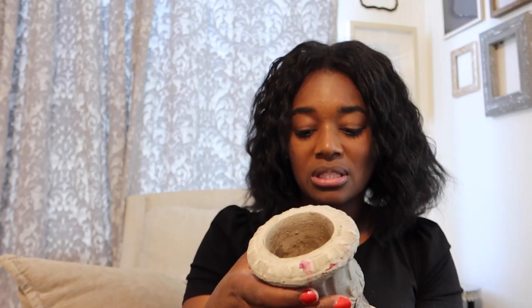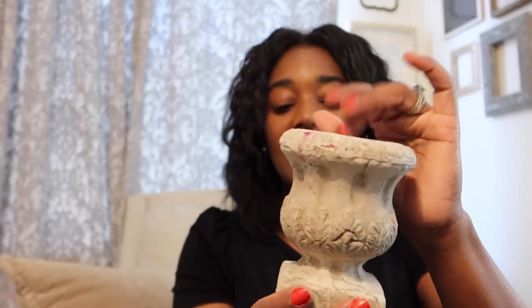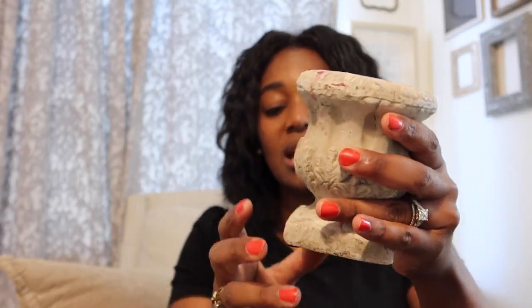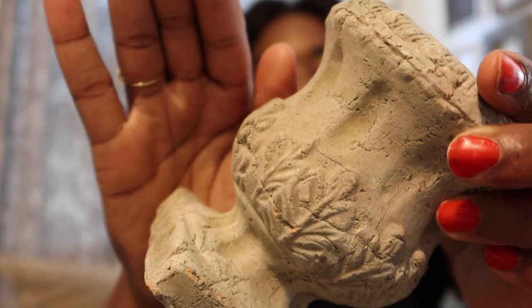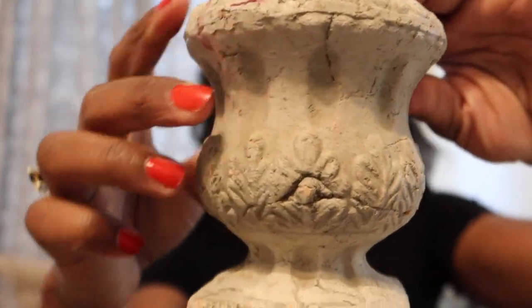The next thing I picked up was $0.99 and I just thought it was so cute. It's a smaller pot - it's heavy - and I'm not going to put anything in it, but I thought it was really pretty and different. I want to sit it with books and use it as a bookend.